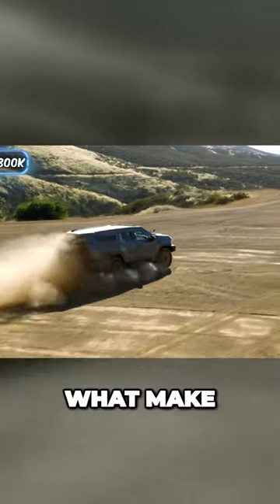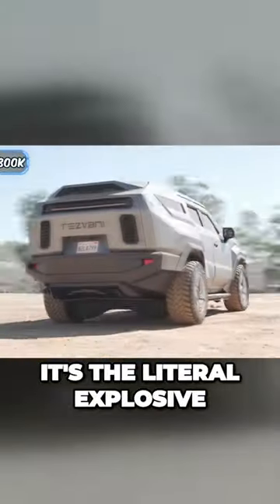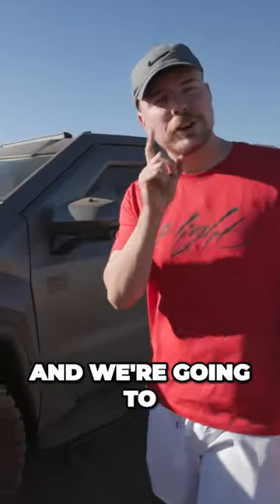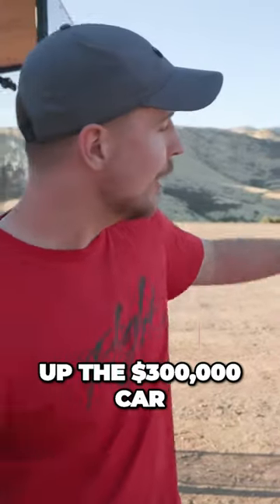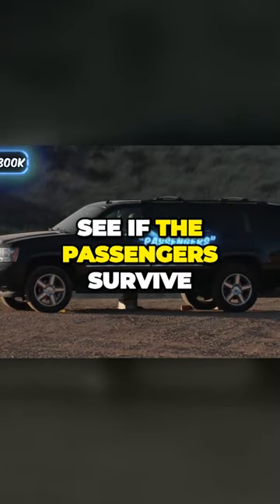But the best part is none of these features are what make the car really safe. It's the literal explosive-proof frame around the car, and we're going to be the first people to test it. For reference, before we blow up the three hundred thousand dollar car, we're going to blow up some normal cars to see if the passengers survive.